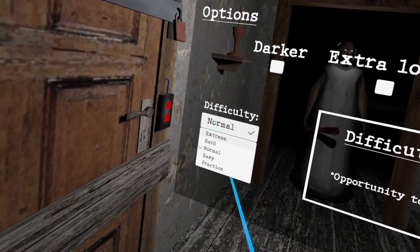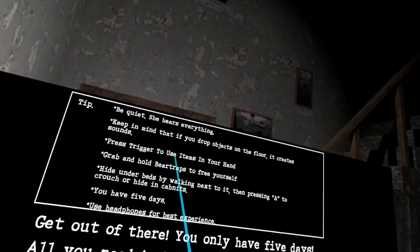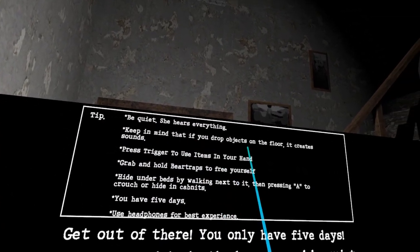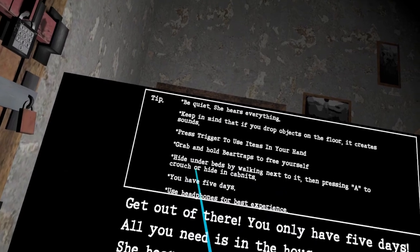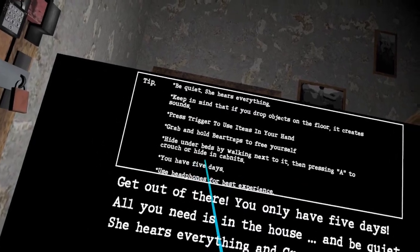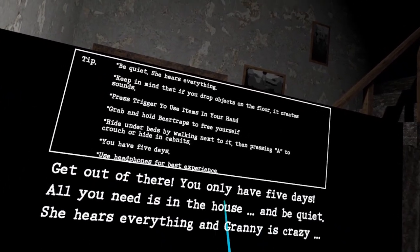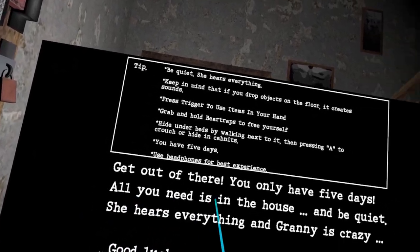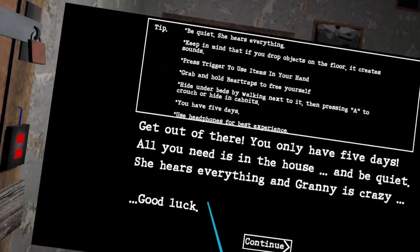For difficulty, we're gonna start off on easy. The game tells you: she hears everything, keep in mind that if you drop objects on the floor it creates sound. Press trigger to use items in your hands. Grab and hold bear traps to free yourself. Hide under beds or in cabinets. You have five days. Good luck - let's actually get started!